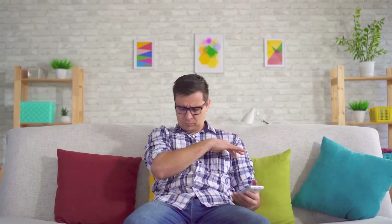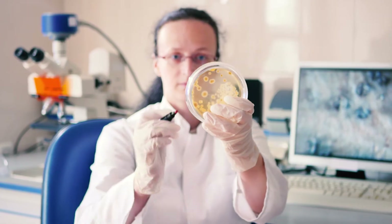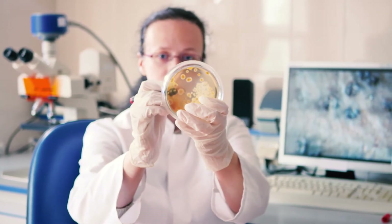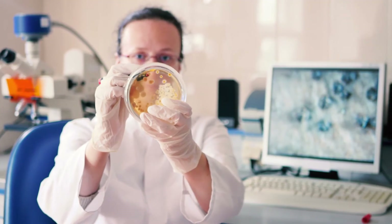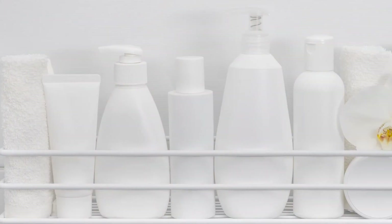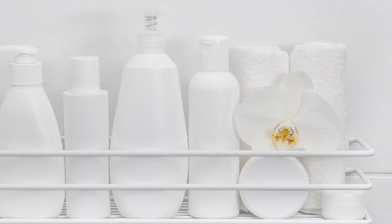Some people find that if they use a particular anti-dandruff shampoo for many months, then it stops working. We know that Malassezia can become resistant to antifungal ingredients, so all we need to do is rotate the agent every few months to prevent this from happening. For example, you might start with an azole-based shampoo, then switch to zinc, and then to selenium and so on.